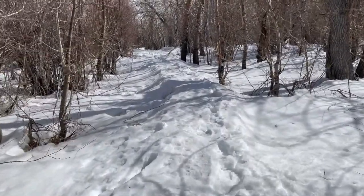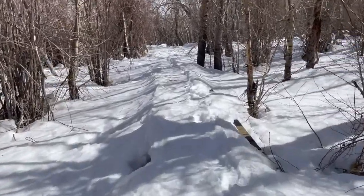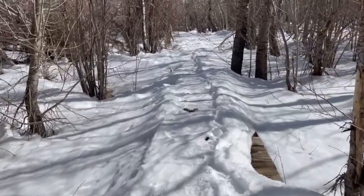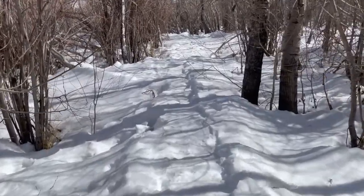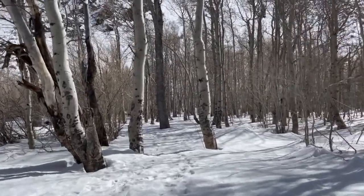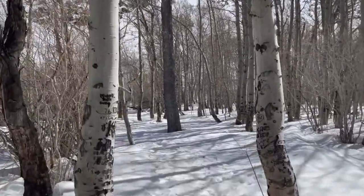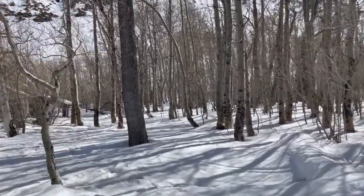I'm heading over to where there's normally a wooden bridge over a little creek, but as you can see, there's not a lot of bridge. Something different that we see in the winter. Almost around the bend, circling back counter-clockwise, and we should be getting to the heavier snow part.